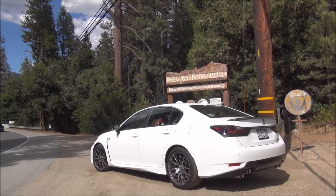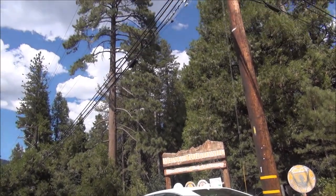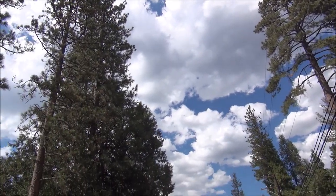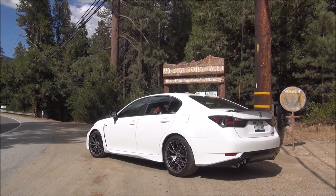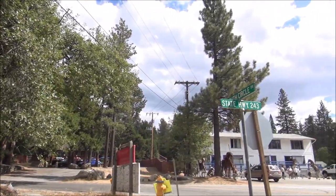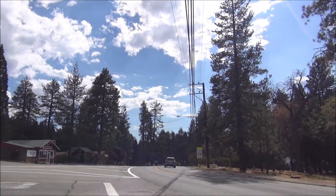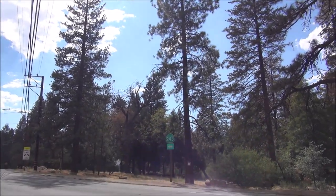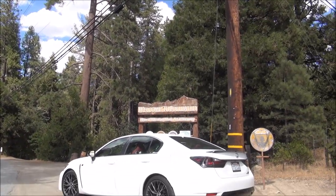Only about an hour from the desert of Palm Springs, we're here in the pine trees of Idyllwild up in the San Jacinto Mountains. Let's go explore and have some lunch. There are all kinds of art galleries and little bed and breakfasts — this is the start of the town. We take the 74 to the 243, the road that leads us through the trees into the town itself.